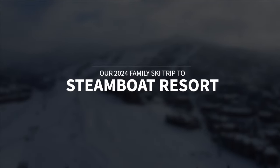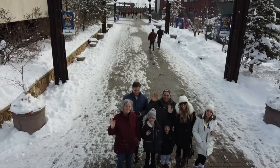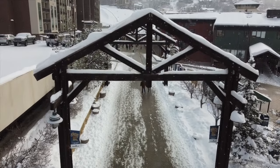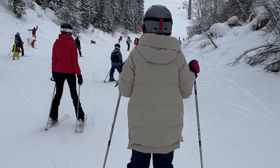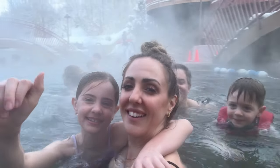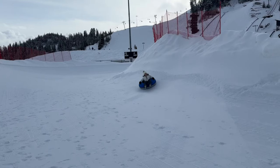Looking for the best family-friendly ski resort in Colorado? Look no further than Steamboat Resort. We just visited for our second time with our family, and we brought along my mother and father-in-law and our three kids ages 9, 12, and 4. We had the very best time, so in this video guide I'm going to share all of the details of our vacation to Steamboat Resort, including our skiing, lodging, activities, food, and so much more. My hope is that this helps you plan your next amazing family ski vacation.